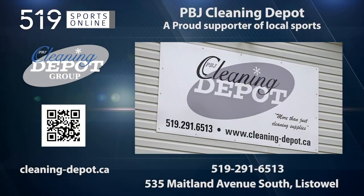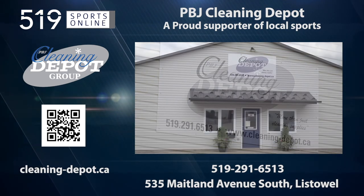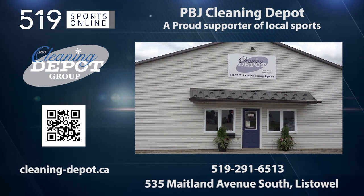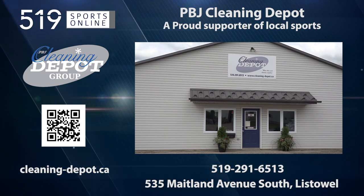Back to the highlights in a minute. First, a reminder — this video is presented by the PBJ Cleaning Depot, a proud supporter of the Cyclones. Scan the QR code on your screen for all of PBJ's products and services.